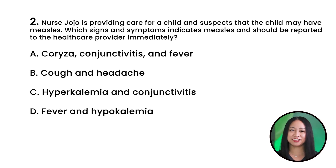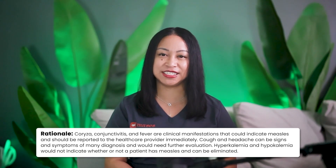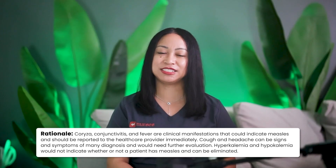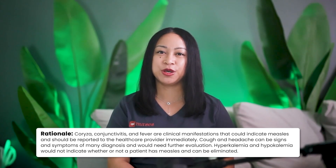NCLEX question number two: Nurse Jojo is providing care for a child and suspects the child may have measles. Which signs and symptoms indicate measles and should be reported to the healthcare provider immediately? A. Coryza, conjunctivitis, and fever. B. Cough and headache. C. Hyperkalemia and conjunctivitis. Or D. Fever and hypokalemia. The correct answer is A. Coryza, conjunctivitis, and fever. Rationale: These are clinical manifestations that could indicate measles and should be reported immediately. Cough and headache can be signs of many diagnoses and need further evaluation. Hyperkalemia and hypokalemia would not indicate measles and can be eliminated.